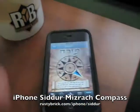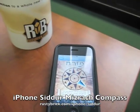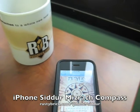Basically, according to Jewish law, you should be pointing towards east. So if you're in America, you want to point towards east because that is where Jerusalem is, the Western Wall, the Kotel, as well as the Kodesh Hakodashim.